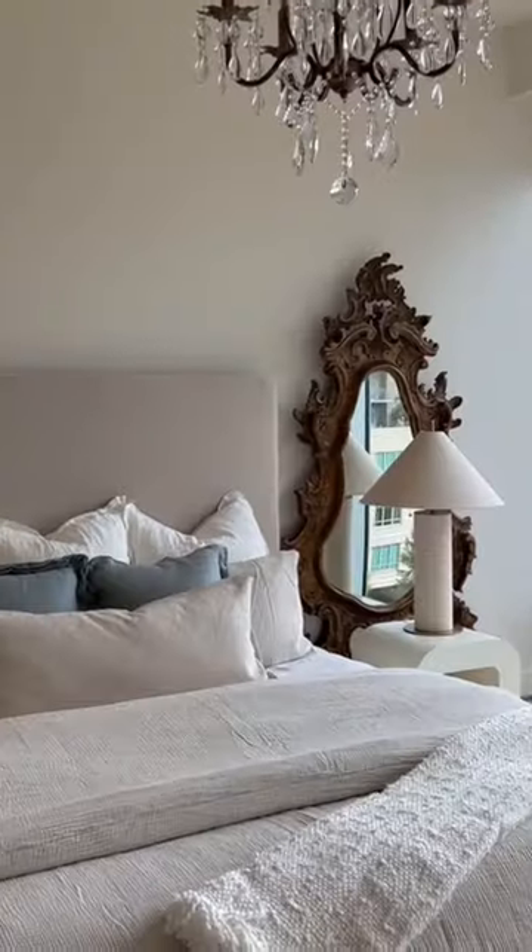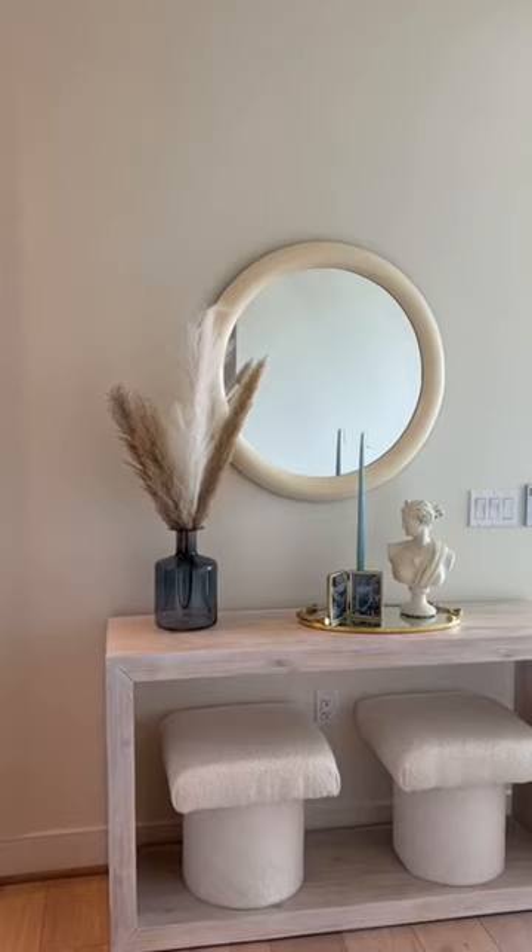The room finally feels completed and the result is on point. I also added this really comfy poof under the table so she can use it at the desk, and the entrance to the main bedroom is finally completed.